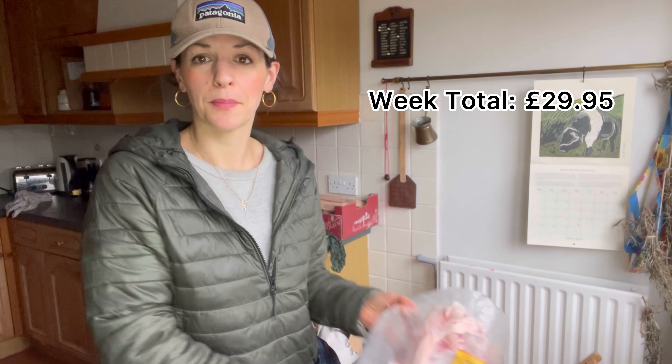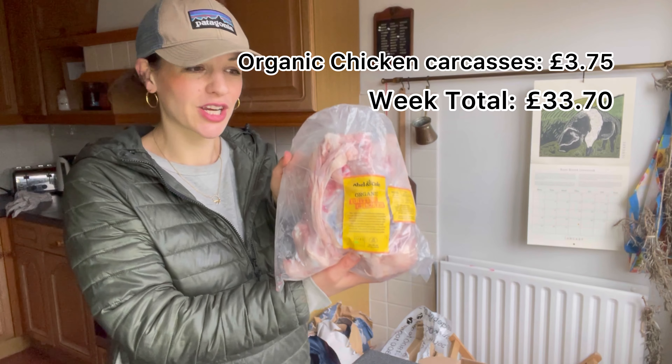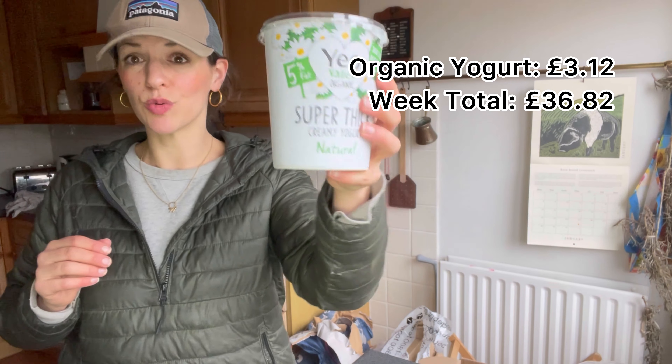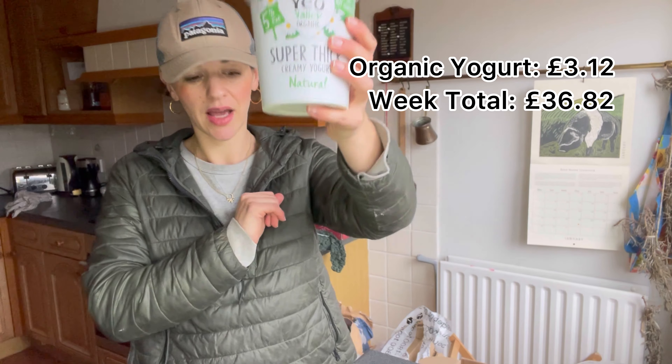Also from Able & Cole, I got two chicken carcasses which I can use for meat and broth, and then yogurt in recyclable plastic which was on offer from them.